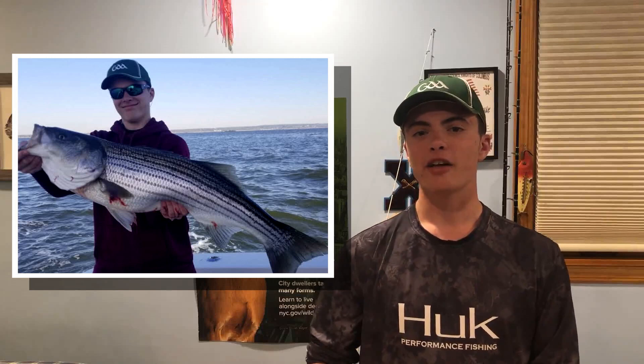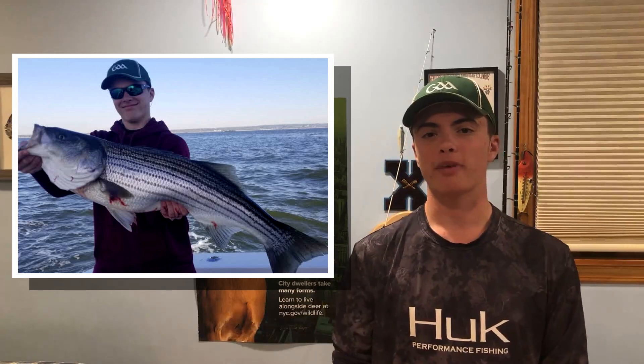They've been catching some really nice bass live lining and chunking up by West Bank Lighthouse — anchoring up, setting up, and chunking them or live lining them. They've also been catching them in the back of Raritan, and it's really nice to see people throwing back all these really big females full of eggs. They've been bringing up plenty of 40-plus pound fish.